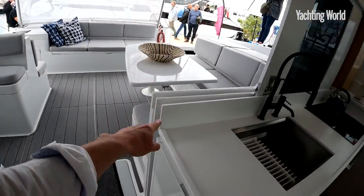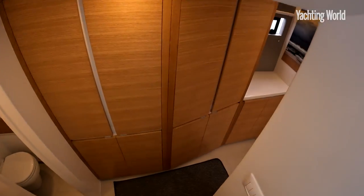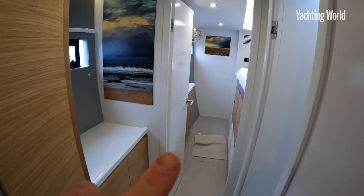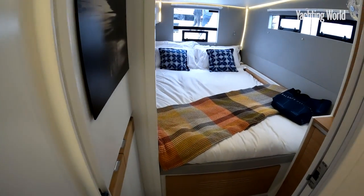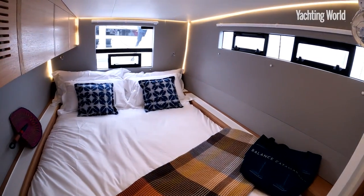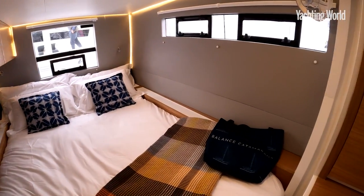There's a nice big navigation desk area here to port. This table drops down and fills in, as does that one — again, customisable. Then the port hull on this side again has an athwartships-style berth up there, but this one has a more conventional aft double here. So if you do want to sleep on passage in the aft part of the boat, that's a nice option to have.